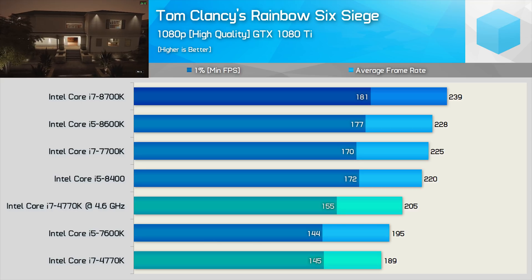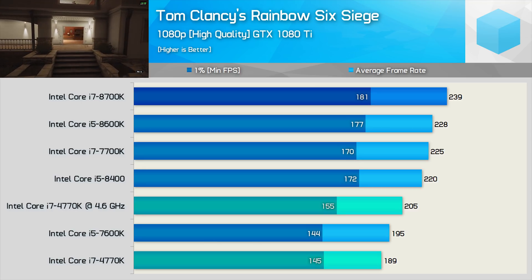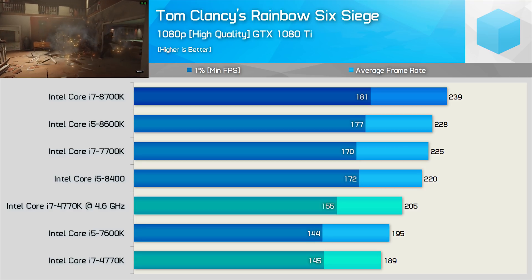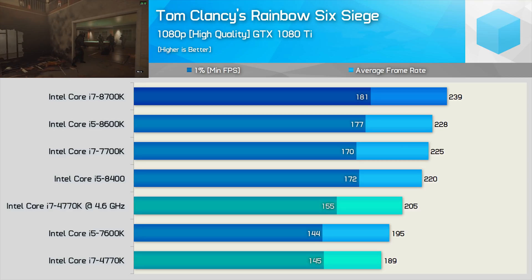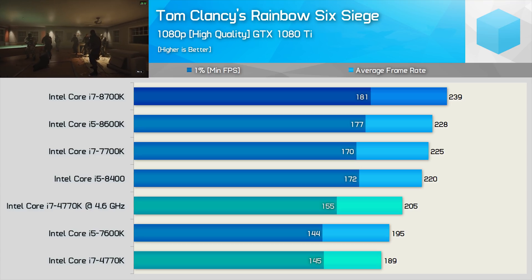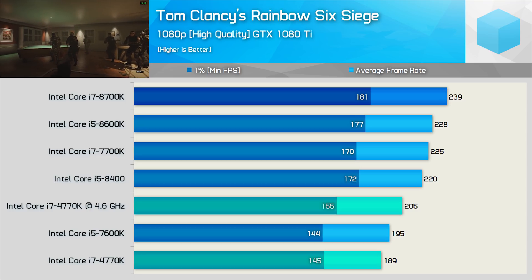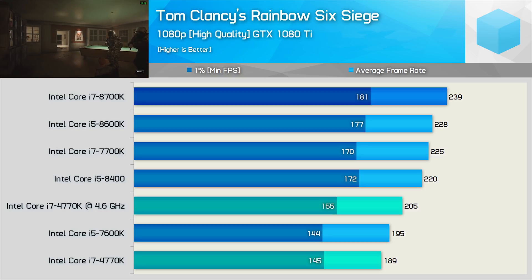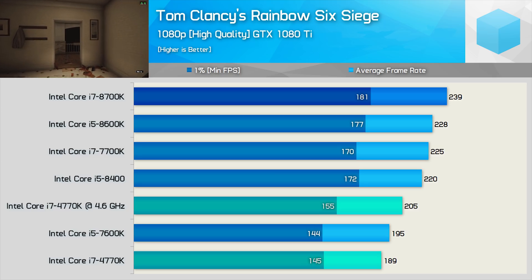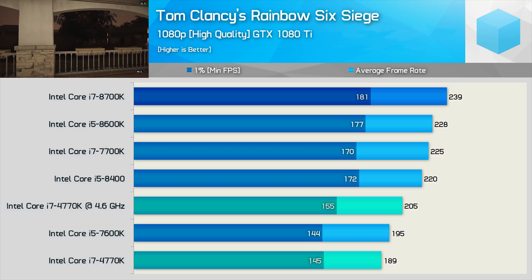Next up, we have Rainbow Six Siege, and while this is a CPU-intensive game, a quad-core with 8 threads is more than enough, as demonstrated by the Core i7 4770K. Out of the box it was comparable to the 7600K, while it edged ahead once overclocked. The 8700K did offer 17% more performance when comparing the minimum frame rate, but with all CPUs pushing the GTX 1080 Ti to over 140 FPS at all times, I'm not sure how meaningful that increase is.